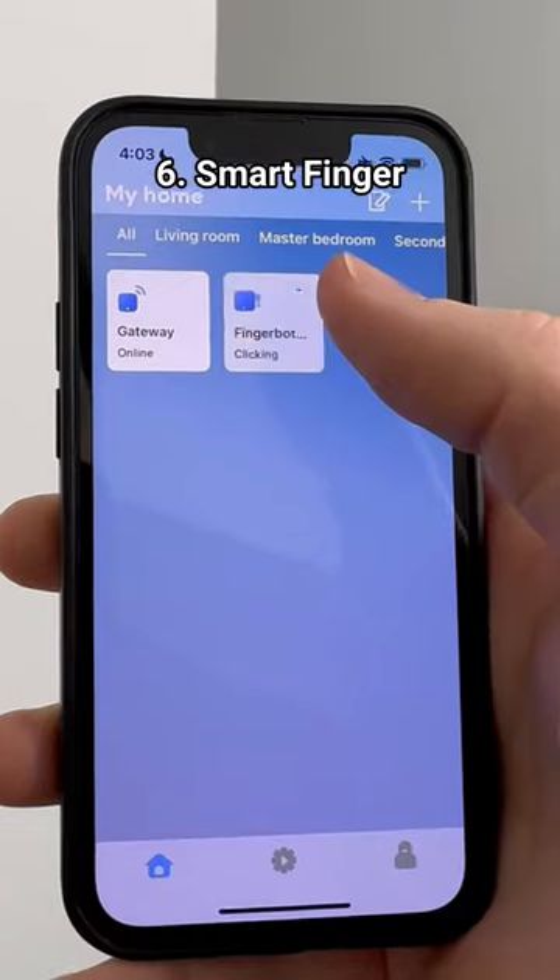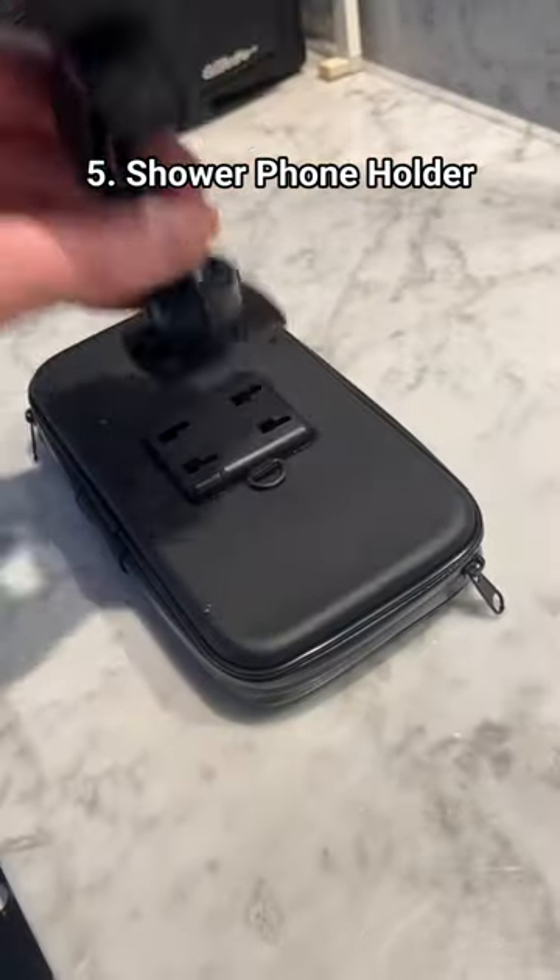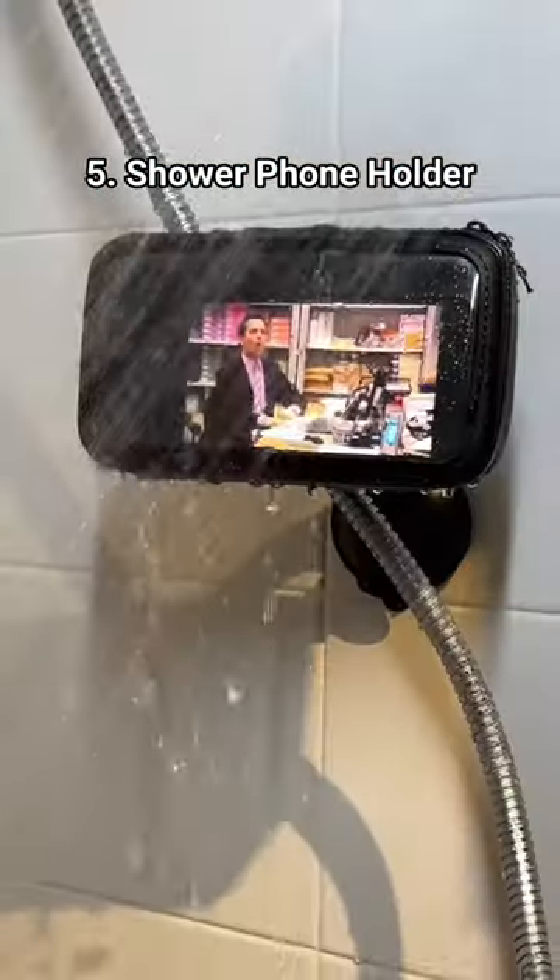This tiny device that has an app and can turn any regular switch into a smart switch. This waterproof phone holder that sticks on to my shower walls so I can watch TV in the shower.